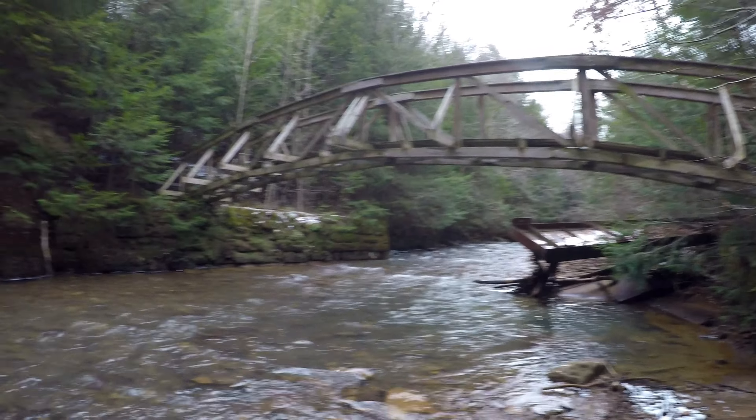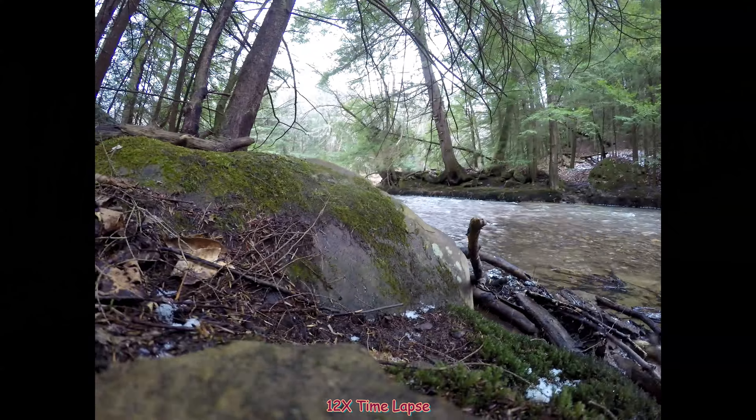Just before the bridge, everyone is heading across the little creek. I think this is Little Bear Creek, and it flows into Bear Creek, which is the bigger one right here.